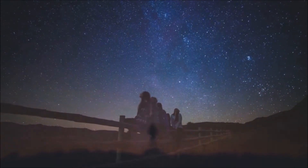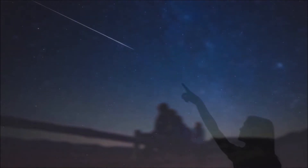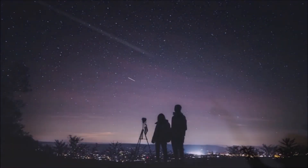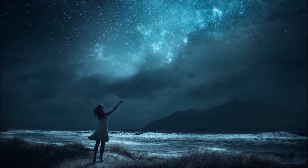Bring people and nations together. Assure new discoveries and new technologies. So remember to look at the stars and not down at your feet.